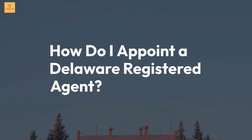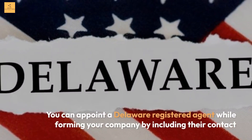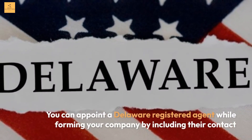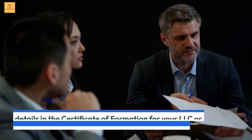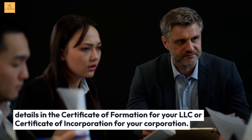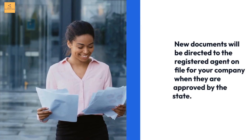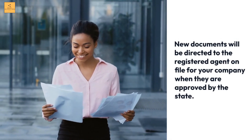How do I appoint a Delaware registered agent? You can appoint a Delaware registered agent while forming your company by including their contact details in the certificate of formation for your LLC or certificate of incorporation for your corporation. New documents will be directed to the registered agent on file when they are approved by the state.